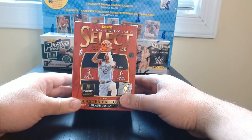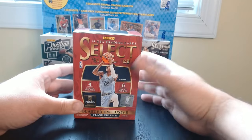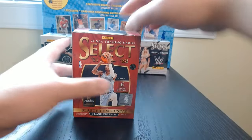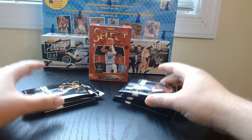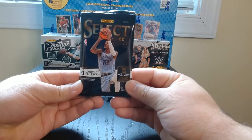Alright, so we got some 2021-22 Select Basketball — last blaster I got of these. Let's see what we can get. There we go, we got six packs, four cards per pack. Let's see what we got here.